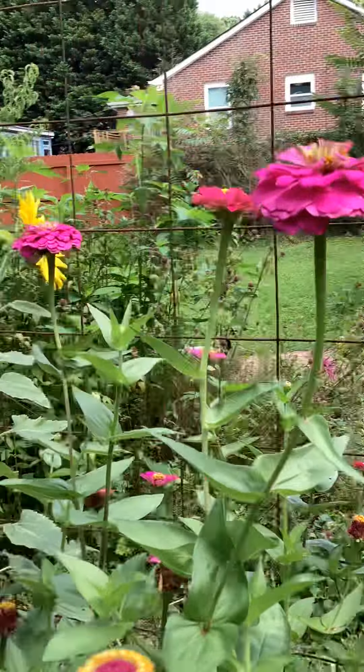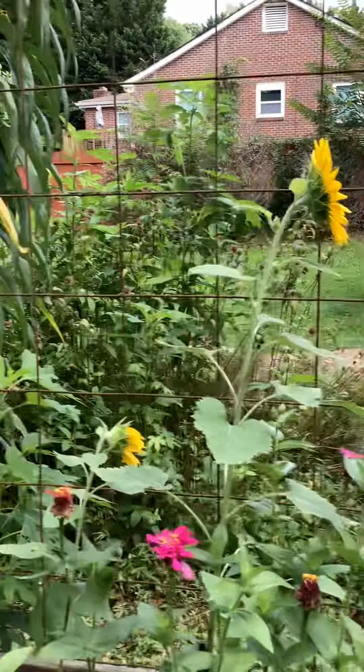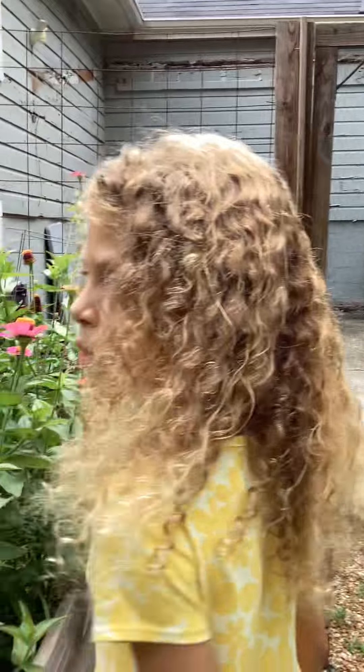And they're pink. Over here, the tomatoes are not as ripe yet, but that's where they are. And then there's the peppers and the fairy garden. And the sunflowers.